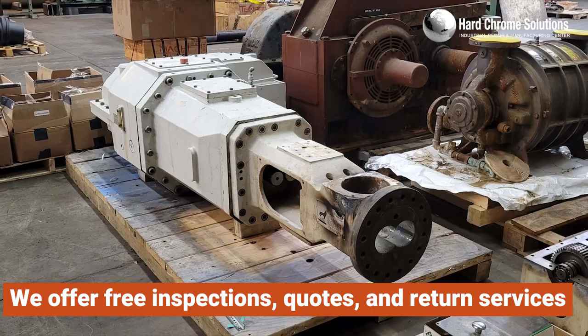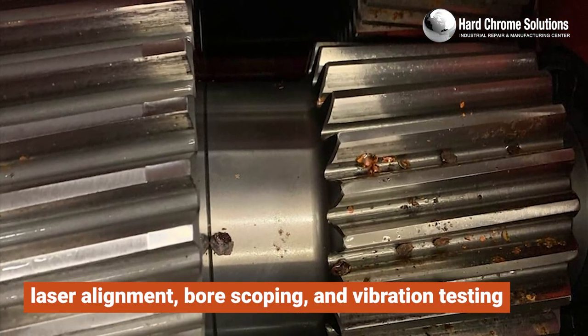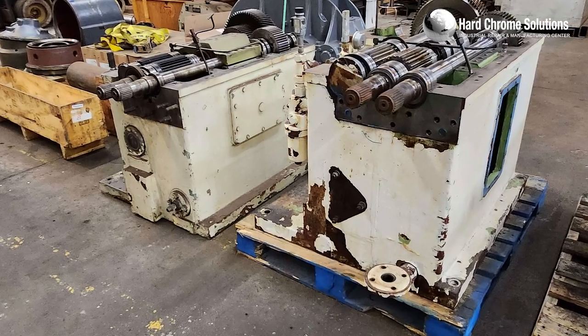We offer free inspections, quotes, and return services, along with laser alignment, bore scoping, and vibration testing to identify root causes of failures.